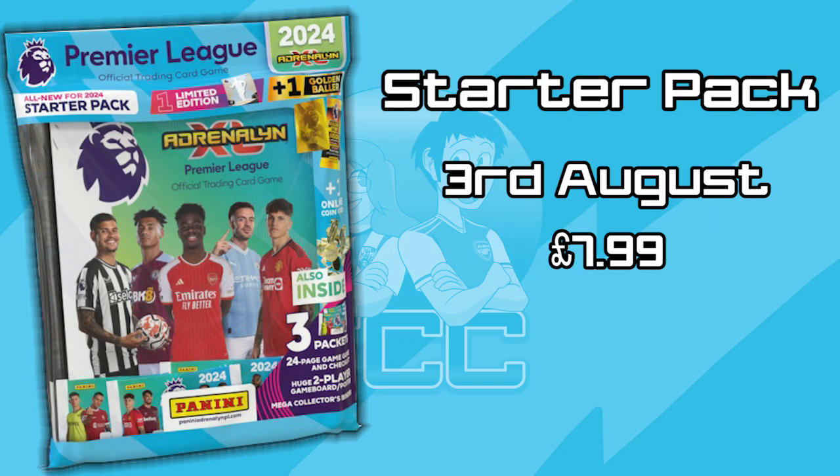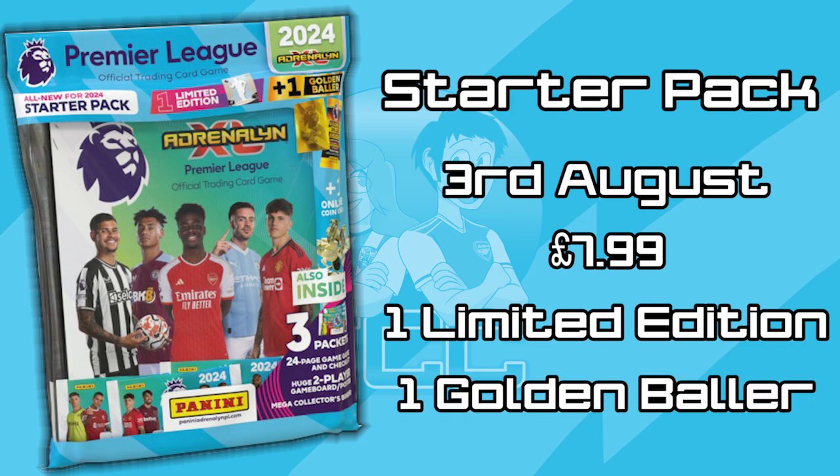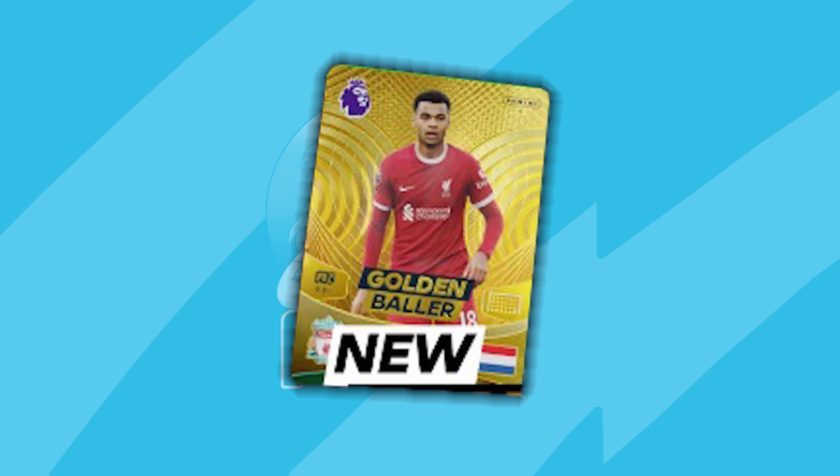The Starter Pack will be releasing on the 3rd of August and it will cost £7.99. You can go ahead and pre-order it on the Panini website right now and this is where you will get your binder. You'll also get three packs and one limited edition. We don't know if that limited edition is exclusive or just one at random, but you'll also get a Golden Baller Pack. And for this year, that will either contain a Marcus Rashford or a Cody Gakpo. So it won't be all of the Golden Ballers, it will just be one of those two. Right now we haven't seen images of the Rashford, but we have of the Cody Gakpo — and there we go, that is the Golden Baller design for this season. It looks absolutely fantastic.